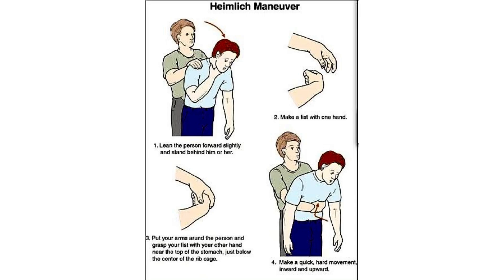Now let's discuss the steps of Hamlet's Maneuver. First, lean the person forward slightly and stand behind him or her. Second, make a fist with one hand. Third, put your arms around the person and grasp your fist with your other hand near the top of the stomach, just below the center of the rib cage. And last, make a quick hard movement inwards and upward.